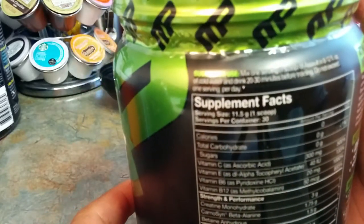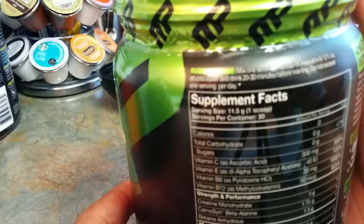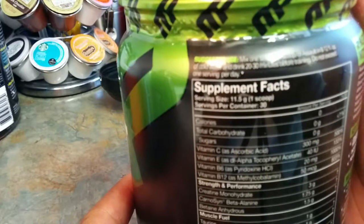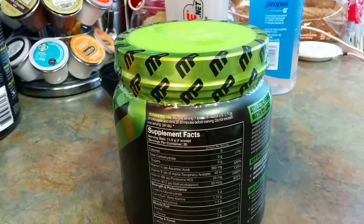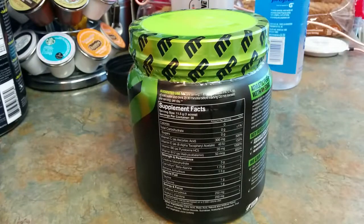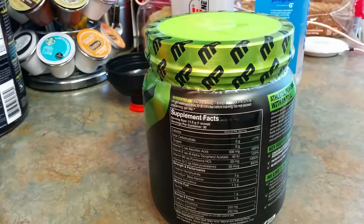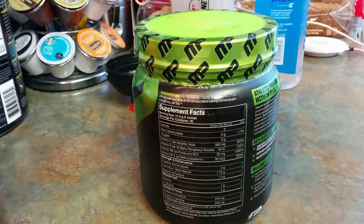You want to mix one scoop in 8 to 12 fluid ounces of cold water and drink it 20 to 30 minutes before training. For me today I'm training with dumbbells and little barbells — shoulder Saturday action. I'm going to catch up with some presses, some upright rows, some lateral raises. The 20 to 30 minutes will get me prepped and ready to go.